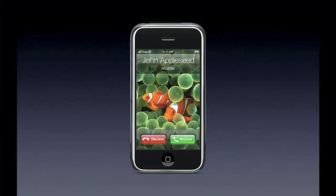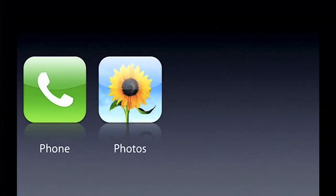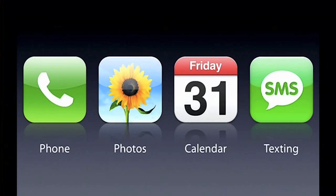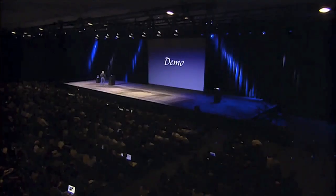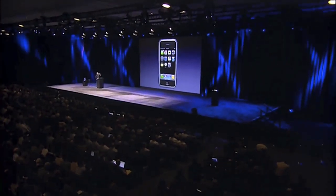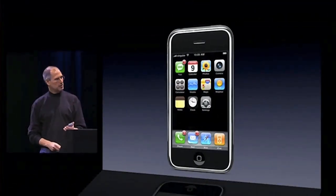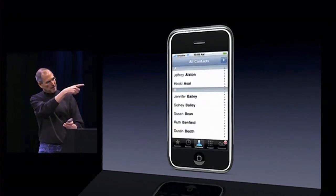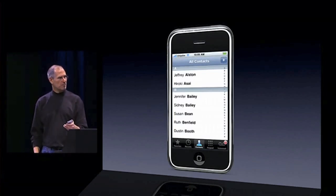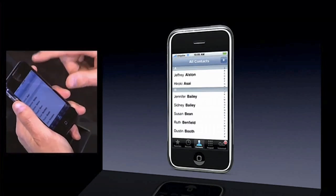I want to show you four things: the phone app, photos, calendar, and SMS messaging — the kinds of things you'd find on a typical phone, but in a very untypical way. Let's go to our phone first. You see that icon in the lower left-hand corner — I just push it and I'm in the phone. I've got five buttons across the bottom: Favorites, Recents, Contacts, Keypad, and Voicemail. I'm in Contacts right now, and I just scroll through them.